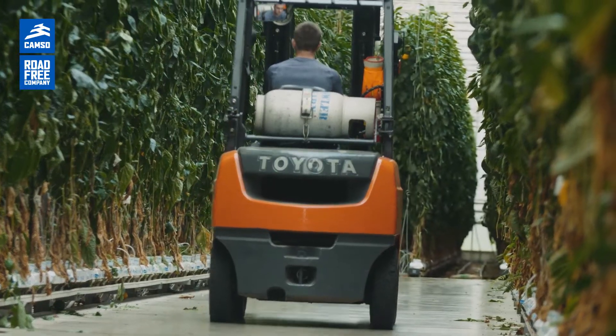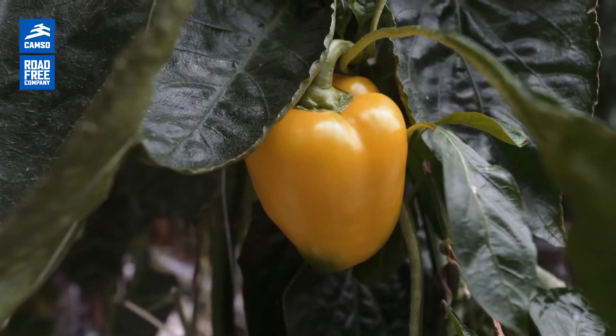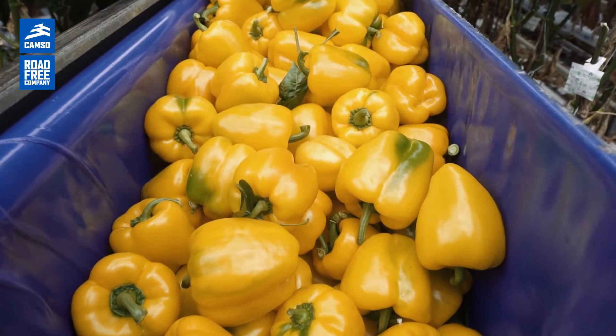My name is Brad and I work for Green Hill Produce. I'm the operations and purchasing manager here. Green Hill Produce is a greenhouse operation that produces peppers — red, yellow, and orange. We ship produce to all over North America.